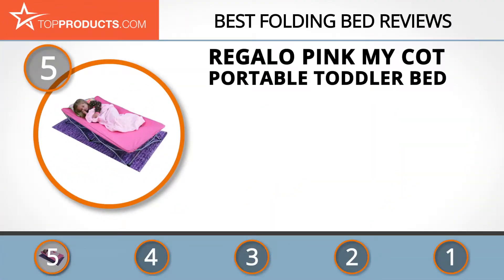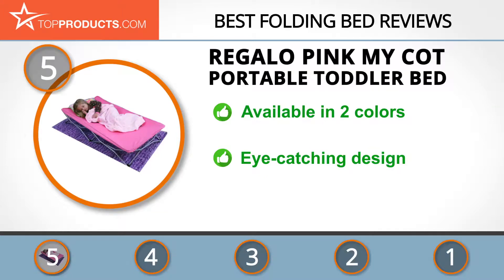At number five is the Regalo Pink My Cot Portable Toddler Bed, chosen not only for its features but also for its budget-friendly price tag. Regalo specializes in high quality baby products including well-received sleeping equipment. The My Cot Portable Toddler Bed is available in two colors and is supremely comfortable — your kid will simply adore it. Ideal for daycare arrangements or regular sleepovers, it's made to be eye-catching with an enticing design.